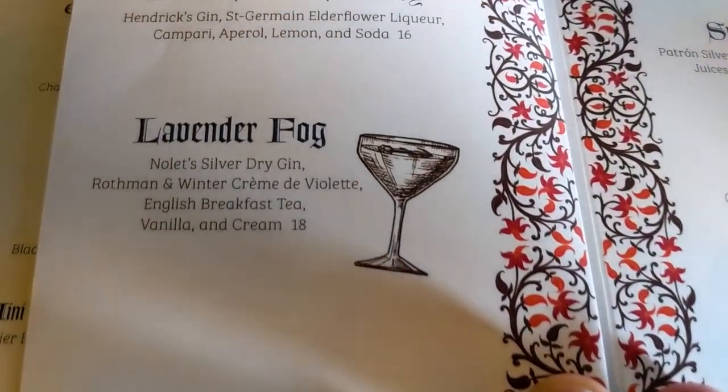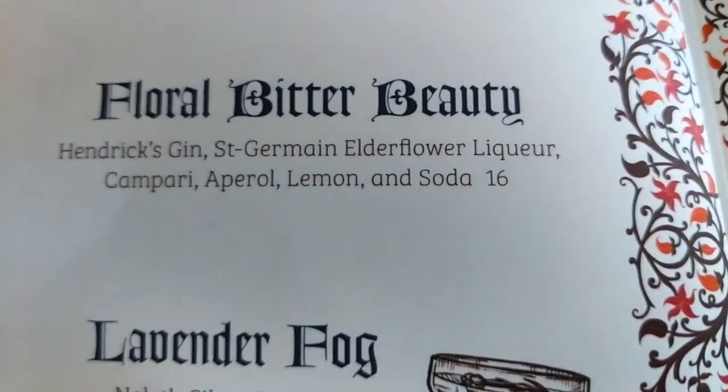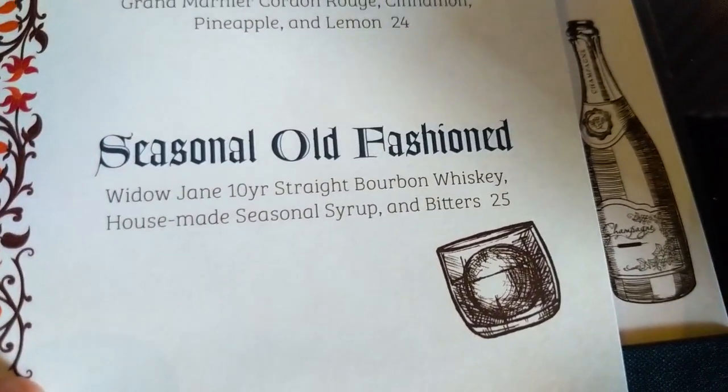The lavender fog sounds really good, however I don't know how I feel about having cream in an alcoholic beverage, so I might do something a little lighter — the Floral Bitter Heat, which is only $16. I think I'm going to get the seasonal old fashioned. I'm a big fan of the old fashioned but it is $25, one of the most expensive drinks on the menu. However, I have to try it — we're doing a vlog so we're sparing no expense here at Indie Retro Dave.